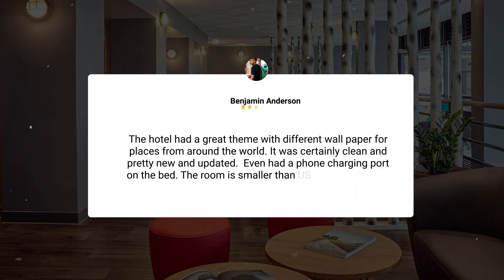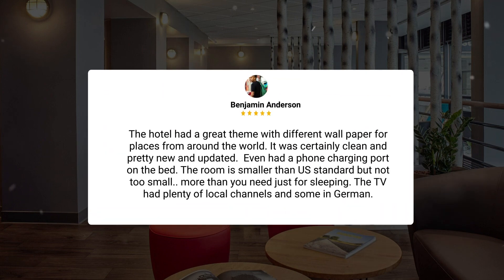The hotel had a great theme with different wallpaper for places from around the world. It was certainly clean and pretty new and updated. It even had a phone charging port on the bed. The room is smaller than U.S. standard but not too small — more than you need just for sleeping. The TV had plenty of local channels and some in German.